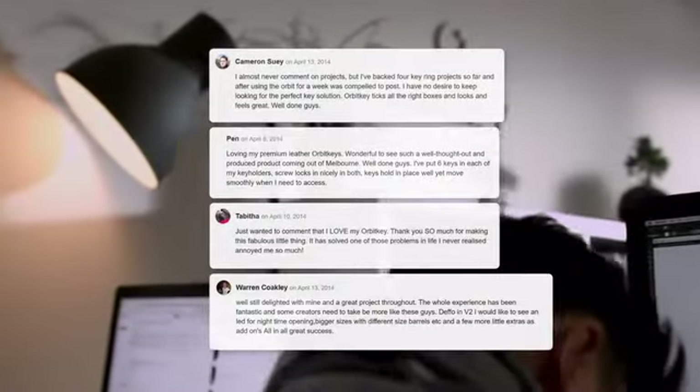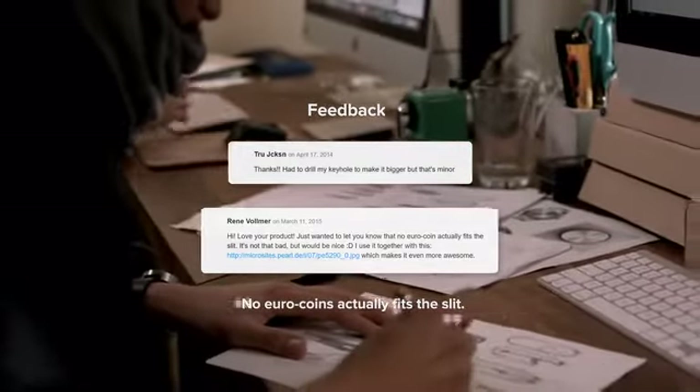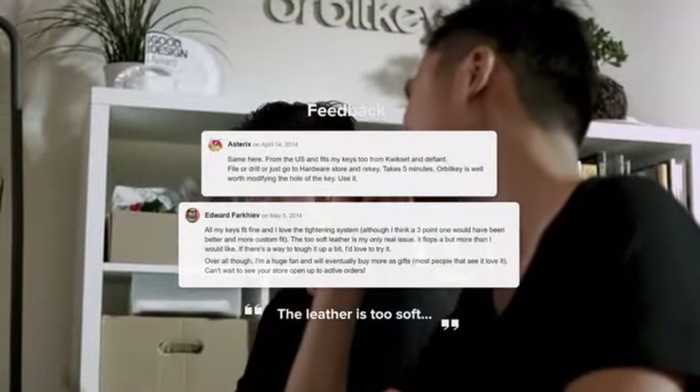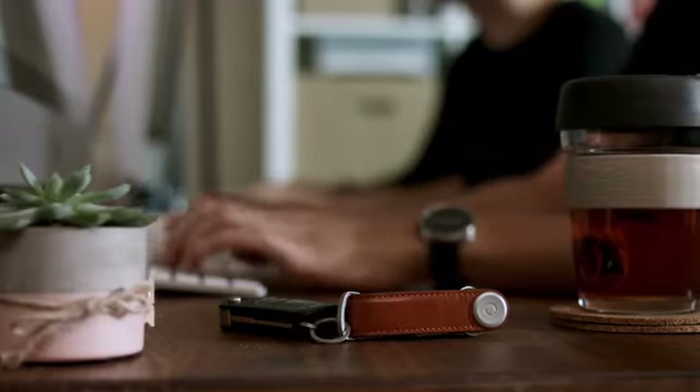Soon after we delivered the first release of products, we were thrilled to see our hard work paying off with such overwhelmingly positive feedback from our supporters. Along with the praise came valuable constructive feedback on how we could make the key holder even better. We listened attentively to our original supporters and customers, and we have taken your feedback on board to help shape the new Orbit Key.